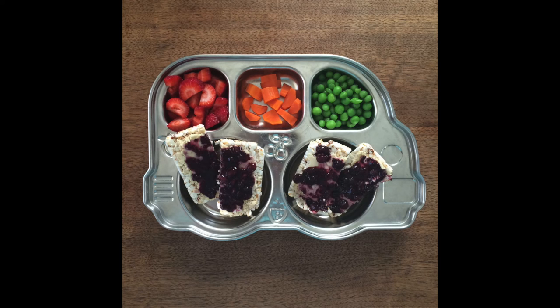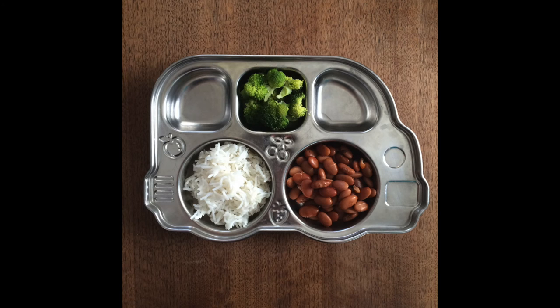This was a lunch of steamed white rice, some broccoli, and pinto beans that I cooked from scratch. It looks kind of boring, but an hour or two before that my daughter had a bunch of fruit and a little pumpkin muffin I'd made — I forgot to take a picture of it, but that was the other half of her lunch. We do a lot of two-part lunches just because we're on the go so much these days.